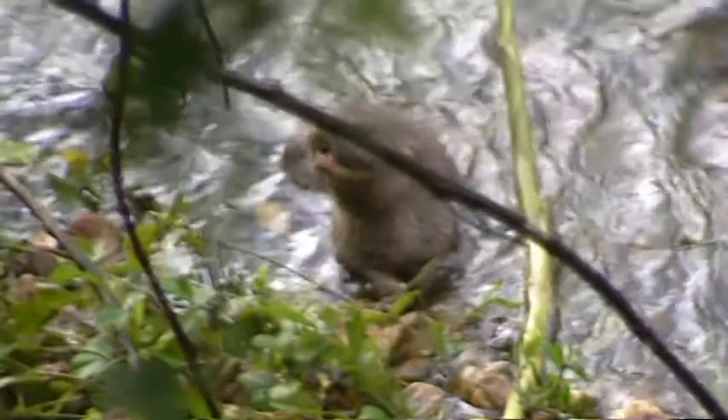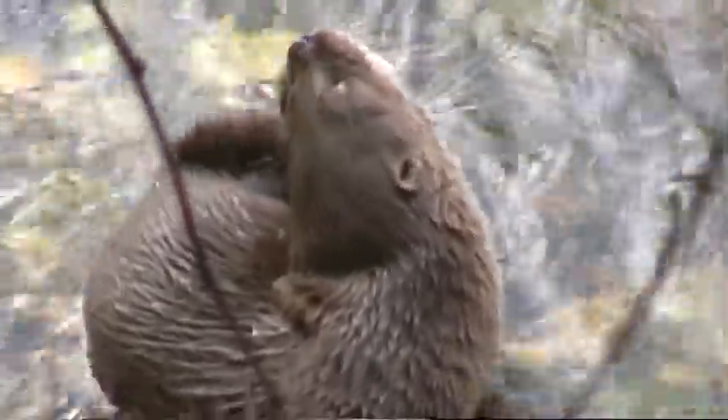The rainforest is connected by a network of small rivers and streams that crisscross through the forest, and support a wealth of wildlife, including these little guys down here. They're river otters. You can see this one's got a freshwater crab that he's munching away at. Beautiful little things.